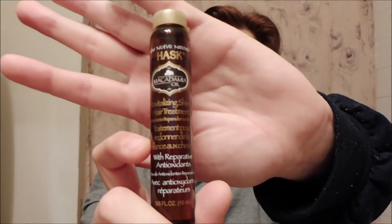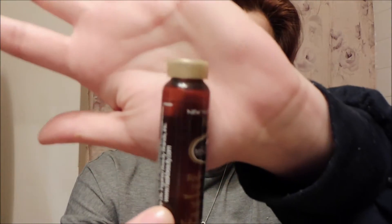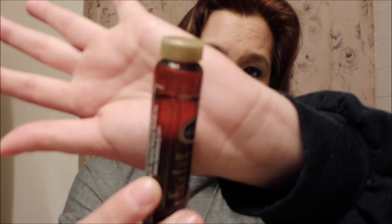So this is one of my favorites — this is the Hask Macadamia Oil Revitalizing Shine Hair Treatment. I think it's like $3 at Walgreens. They're super cheap and they last a long time. I've used this for probably about two months and you can see I've barely used any of it. You just use a little drop and it goes a long, long way.